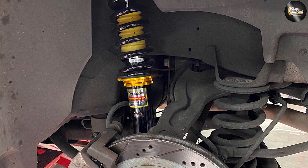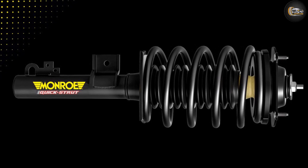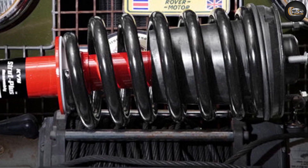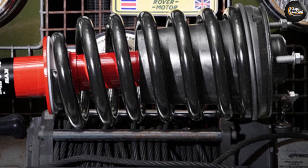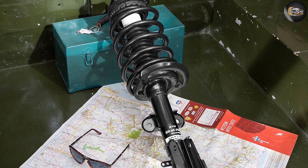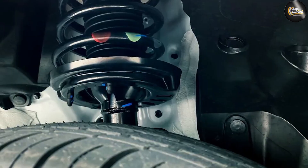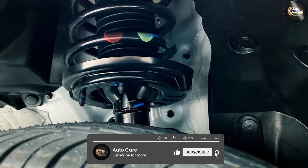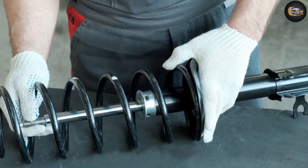Whether to use coilovers or struts depends entirely on your preferences and how you use your vehicle. To retain stock ride height and ride quality, original manufacturer struts are a no-brainer and require no additional adjustments after installation. On the other hand, lifting or lowering your suspension usually changes alignment angles, which can lead to abnormal tire wear. If you do this, get a suspension alignment as soon as possible.